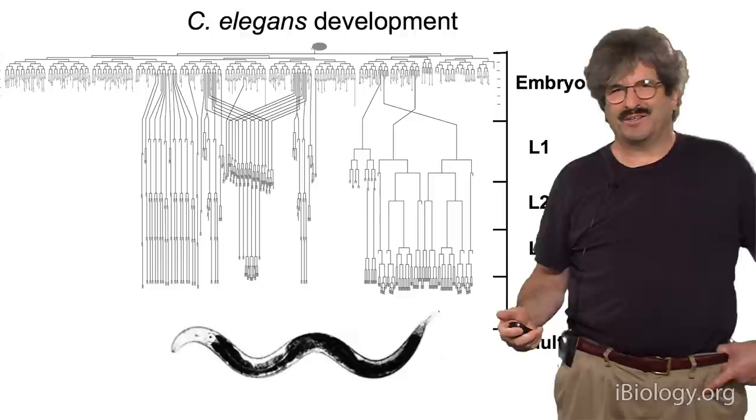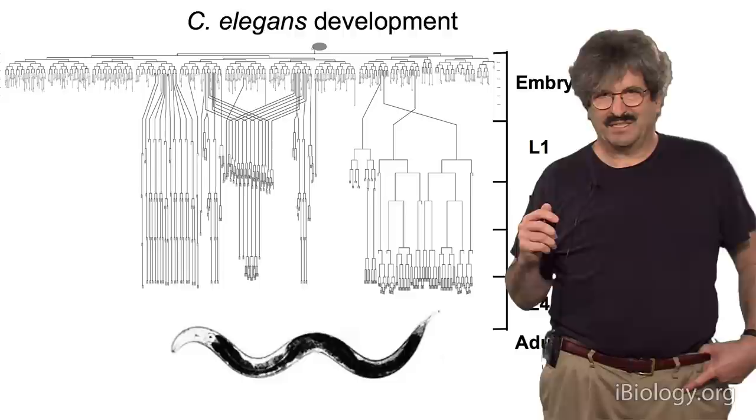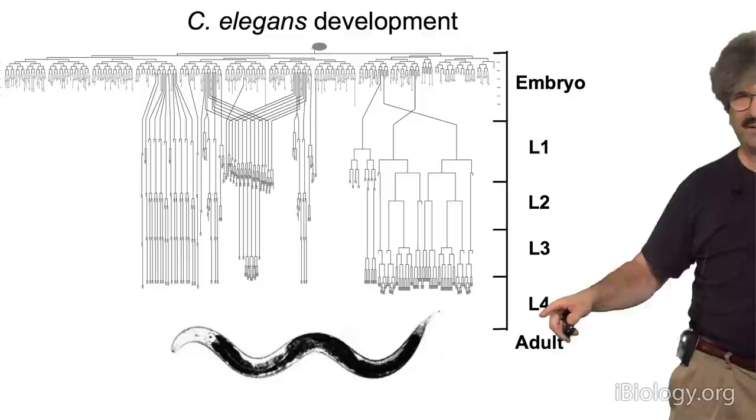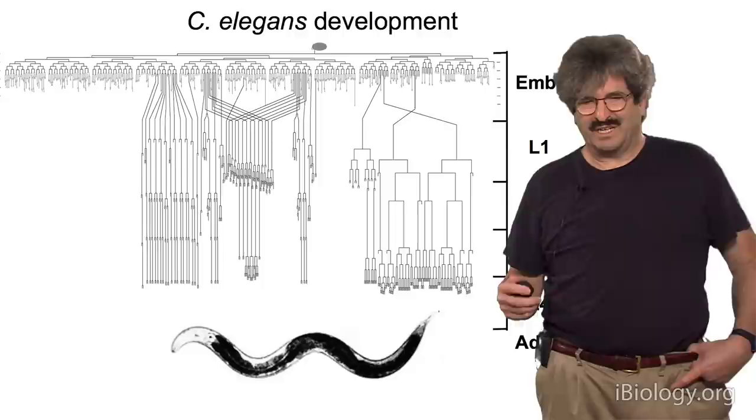It's so simple that instead of having billions of cells, it has 959 cells as a full-grown adult. This is the lineage of the animal that was worked out by John Sulston in the early 70s, showing the pattern of divisions that take place in the embryo, then during larval stages 1 through 4, and out pops an adult. It produces progeny every three days, so it's a very fast genetic system that attracted a lot of talent.